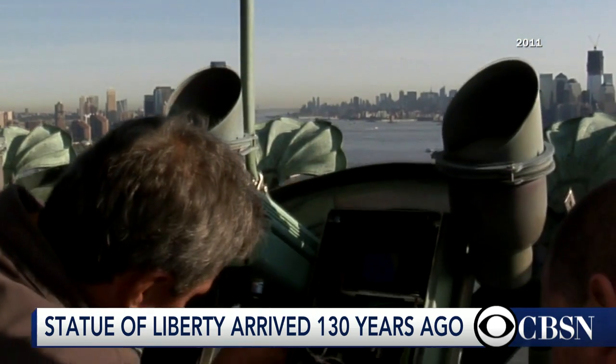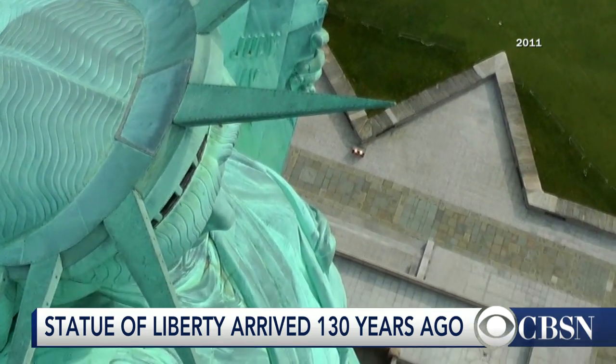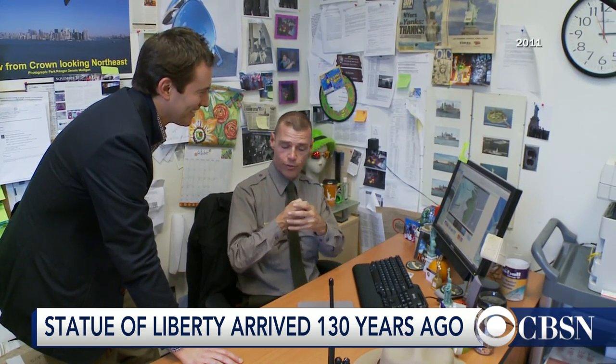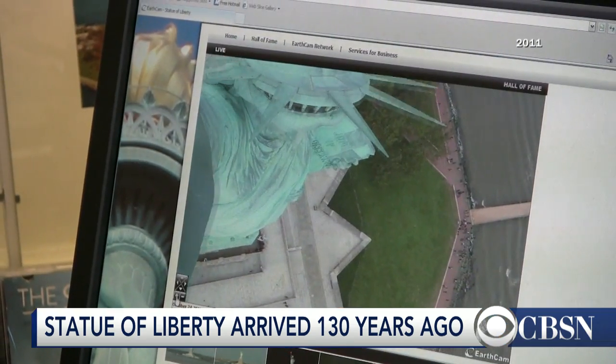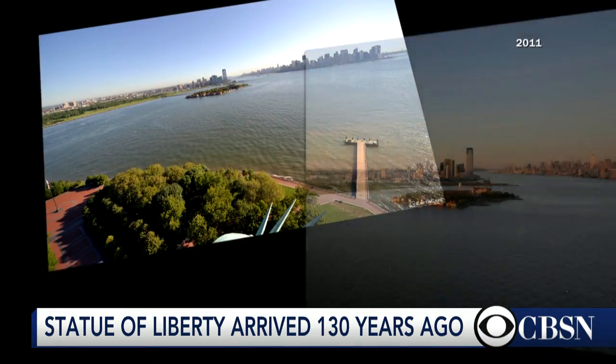But on this anniversary, a torch webcam is being unveiled, and we got a sneak preview. You're actually looking down from the torch, from the terrace, down. That is amazing. Thanks to the Internet, now everyone can enjoy the incredible views.